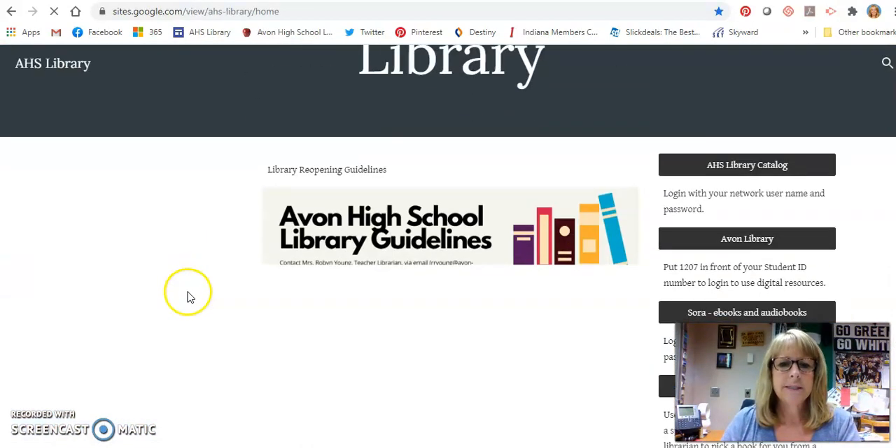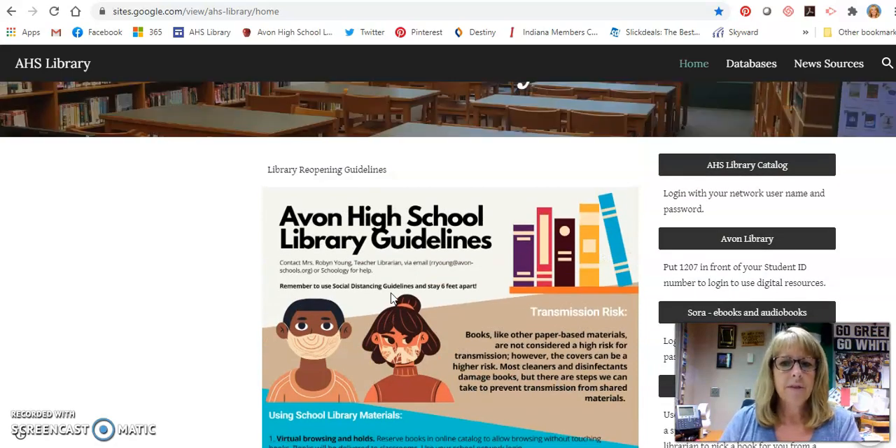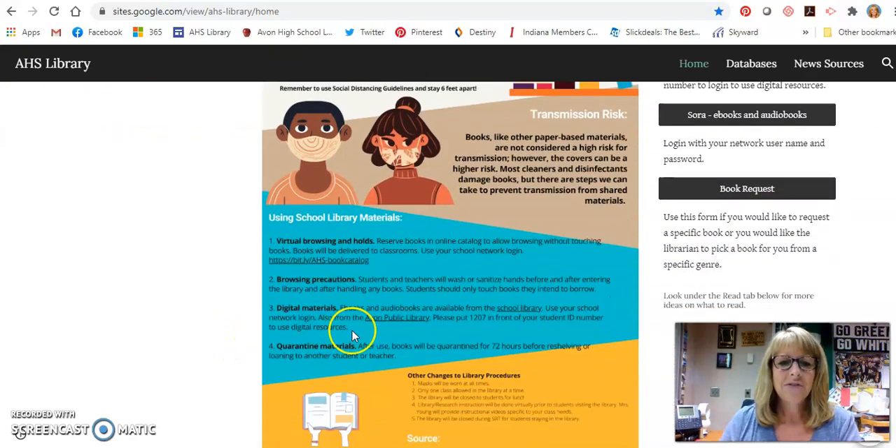Once you're at the library page, you can see that we've got some reopening guidelines for you to look at. It talks about how we're protecting you and having the books cleaned and quarantined and all of that, and then it gives you some additional information about changes to library procedures. One of the big changes is that we will not be having lunch in the library until further notice.